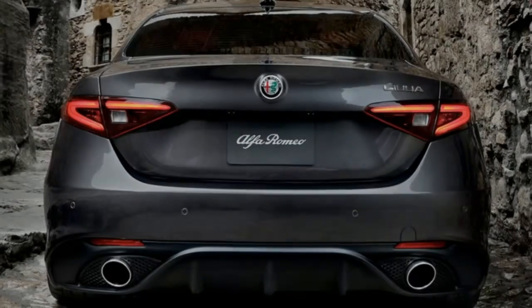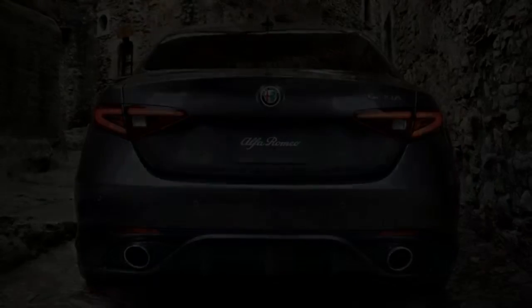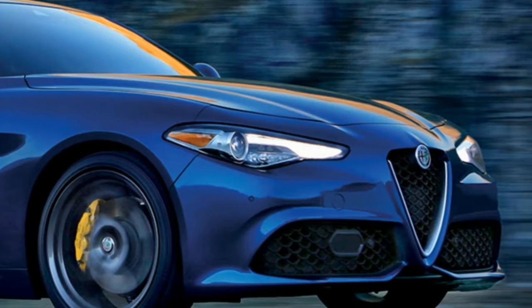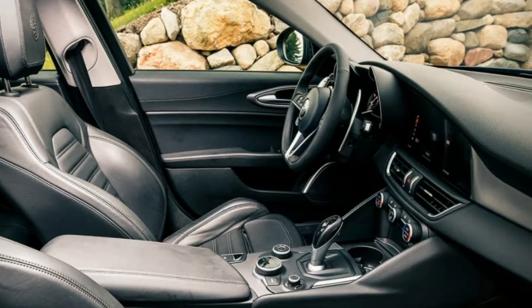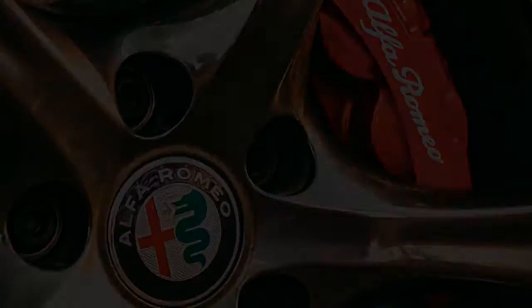Integrated brake system: every Giulia Ti is fitted with an innovative electromechanical braking system that reduces braking distances and optimizes brake pedal pressure to increase the feeling of vehicle control. Forward collision warning plus detects if your vehicle is approaching another vehicle too rapidly, assisting you by providing both audible and visual warnings as well as applying the brakes if needed.